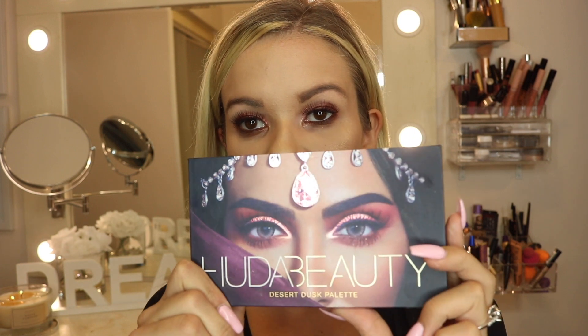Today's video is super exciting. I am finally showing you guys one of my favorite palettes right now, which is the Huda Beauty Desert Dusk Palette. I finally got it right before I went on vacation like a week and a half ago and I just never got the chance to sit down and film anything and show you guys.